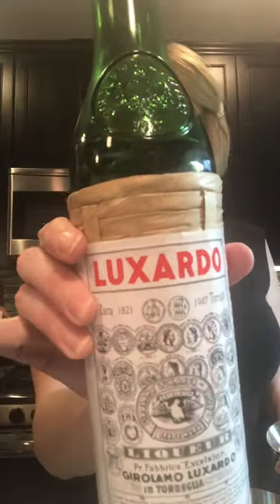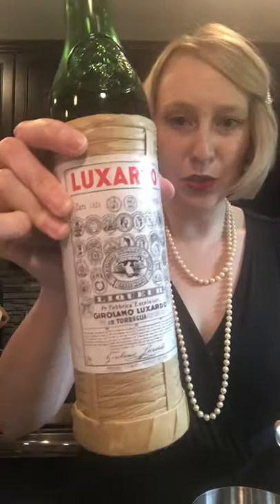Now we're gonna do one-half of an ounce of Luxardo. You can use any kind of maraschino liqueur — other people make them, and you can also get a big bottle of Marasca. I do like Luxardo because they also make the most beautiful cherries. And you gotta support those wonderful Italian people right now — we love you, Italy, you're gonna get back on your feet, as are all of us. One-half of an ounce. And then we're gonna do a half an ounce of our freshly squeezed lemon juice — gotta boost that immunity.